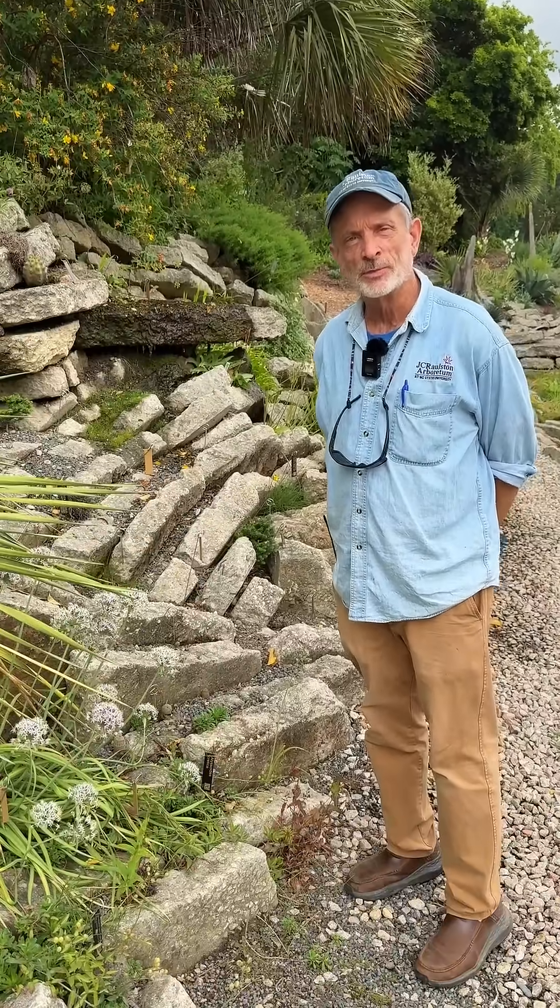Hello, welcome to Juniper Level Botanic Garden, the home of Plant Delights Nursery.